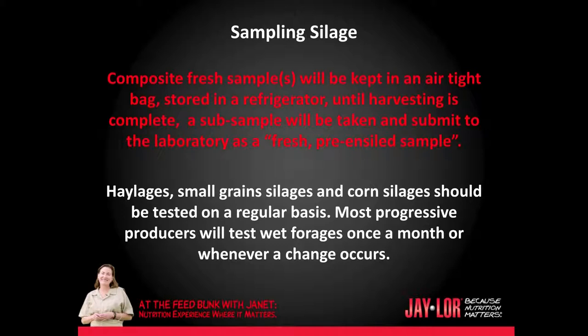Make sure that you mark your samples as fresh, pre-ensiled samples. Haylages, small grain silages, and corn silages should be tested on a regular basis. I like my producers to test their wet forages at least once a month. If there is a change, then they should be checked as soon as we're well into the new forage. Most progressive producers will test wet forages once a week for dry matter, and that will be done with the Koster oven at the farm.